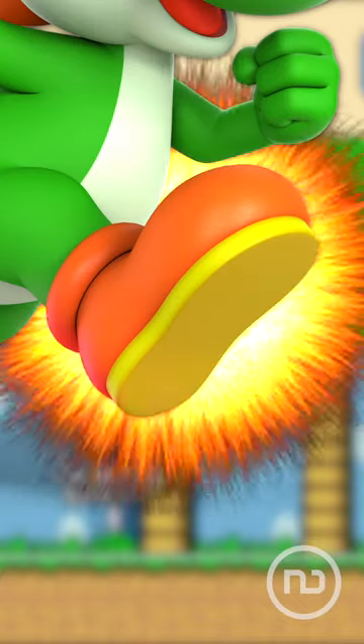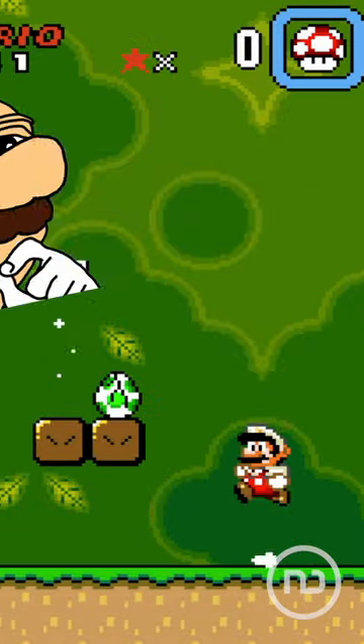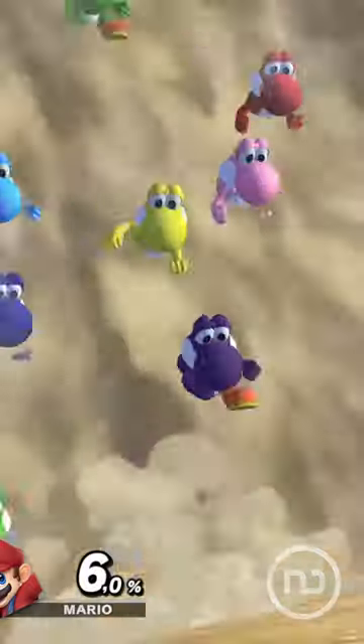This is Yoshi, and these are Yoshi's shoes. But do you know what his feet really look like? And does he even have feet, or are they more like paws?